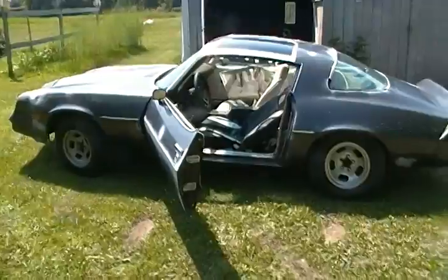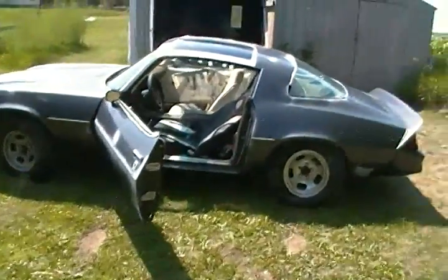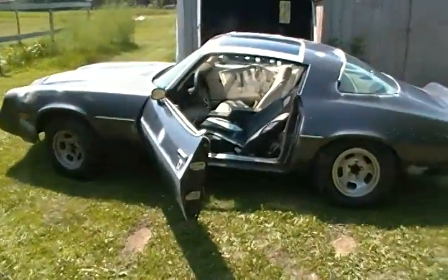I just parked it and haven't had time to work on it. Now I've got five bulging discs, so I'm not going to be working on it — so I need to sell it.